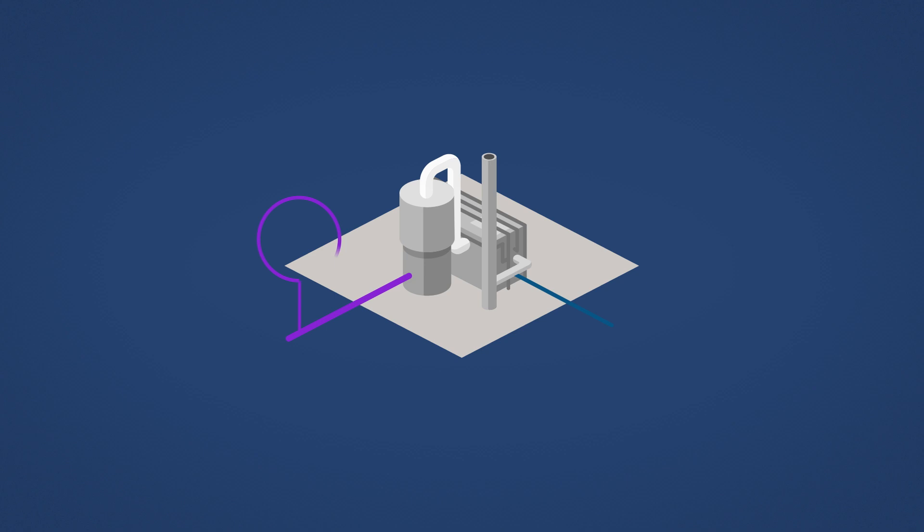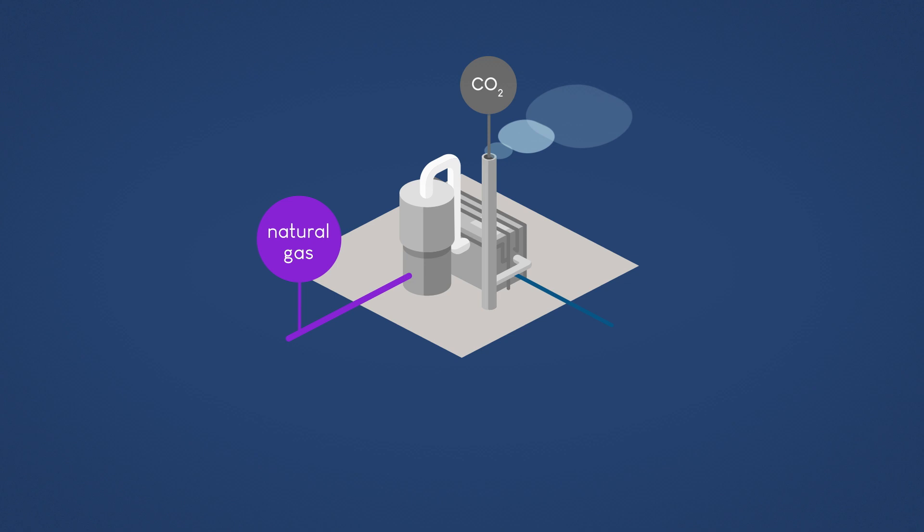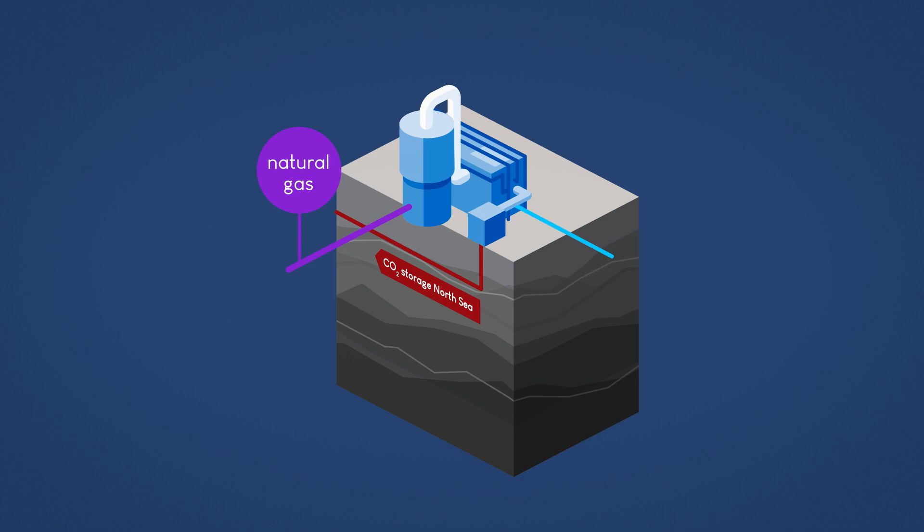Hydrogen can be produced using natural gas or renewable electricity. When hydrogen is produced from natural gas, CO2 is released. By capturing and storing the CO2 from the process, the hydrogen becomes low carbon. This is called blue hydrogen.